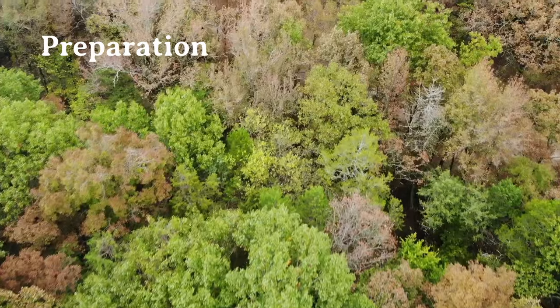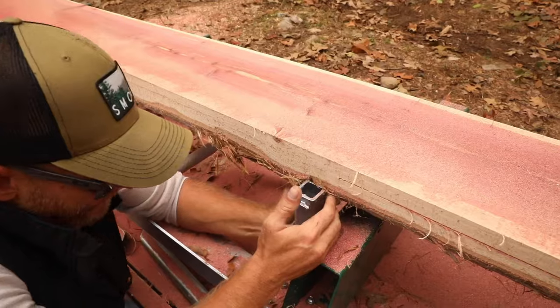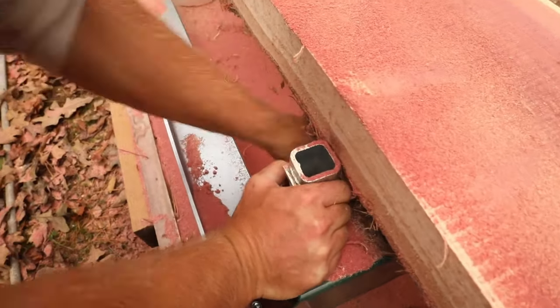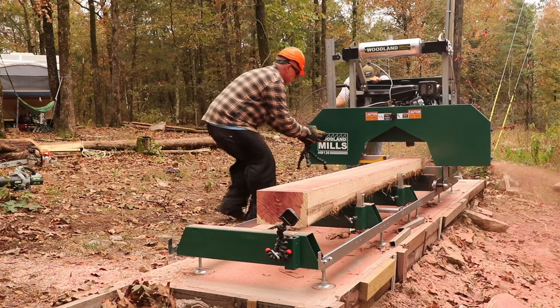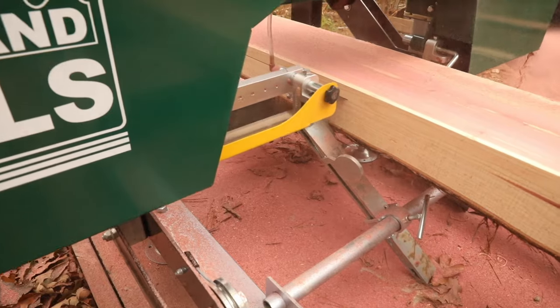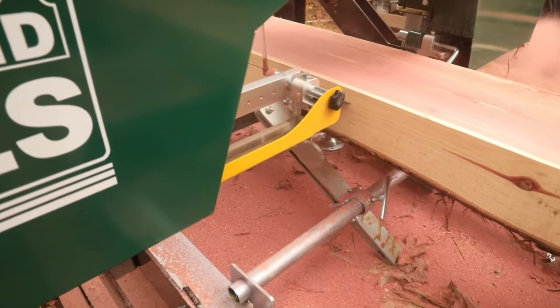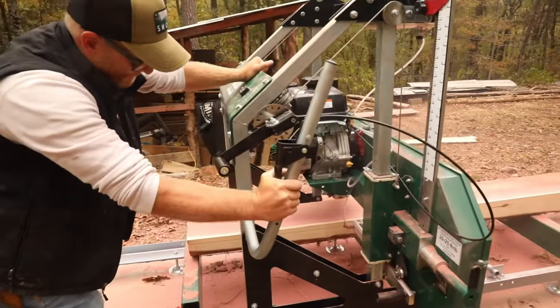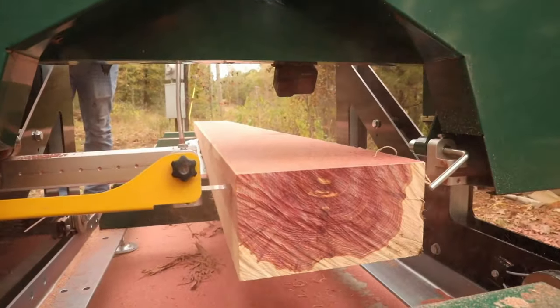I watch so many YouTube videos of people using Woodland Mills. It really helped to have a basic understanding of what to do — getting a log up there and actually being able to cut it the right way. Through the process of being a YouTuber, I also met other YouTubers that had sawmills, and I've been to their houses and learned from them, and that's helped me out quite a bit.